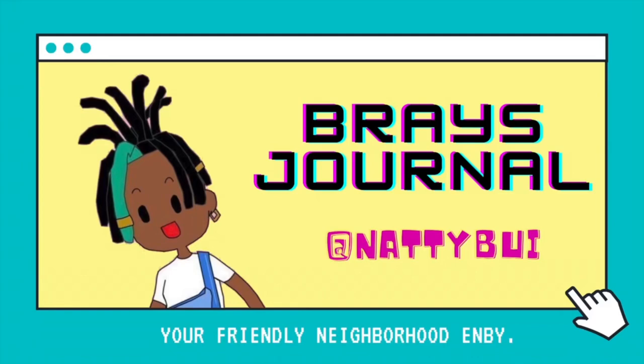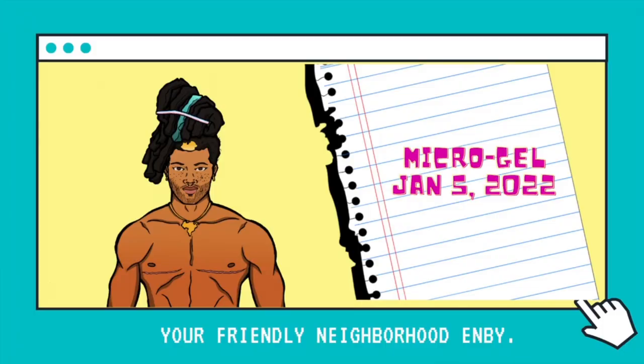I saw a butterfly in my garden — such a blessed way to start my day.